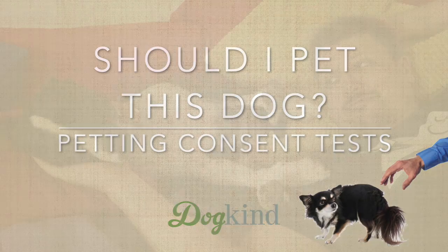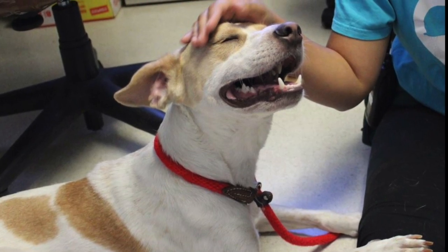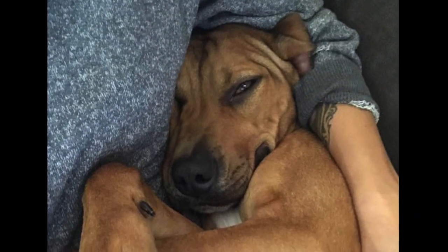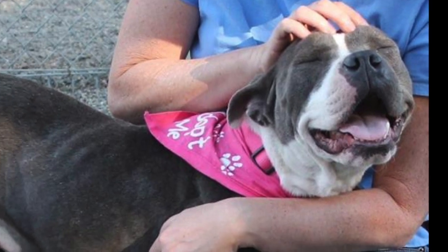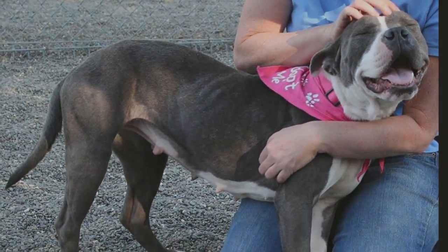Few things are as enjoyable for us as cuddling up with our dogs. And luckily, many dogs love cuddling too. But just like people, dogs aren't always in the mood to be touched. Some dogs are even uncomfortable or afraid of being touched by people. Asking a dog if and when he'd like to be petted can reduce the risk of putting the dog into a situation in which he feels the need to growl or even bite.